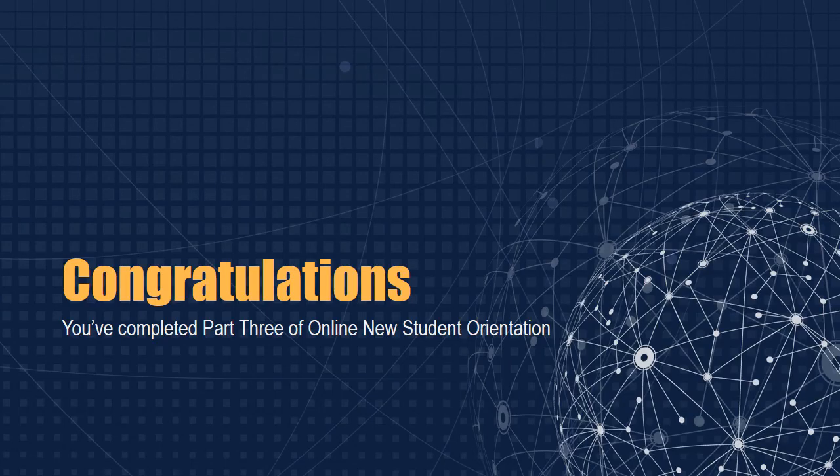Congratulations! You've completed Part 3 of Online New Student Orientation. We hope these services benefit you or someone you know. If you ever need assistance, be sure to reach out. There is always someone available to help point you in the right direction.